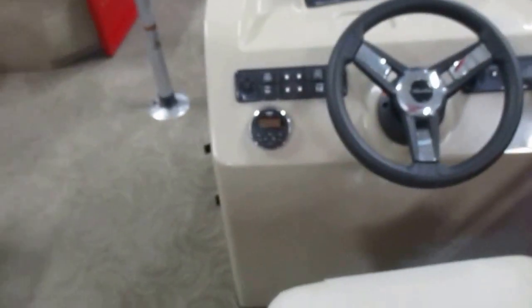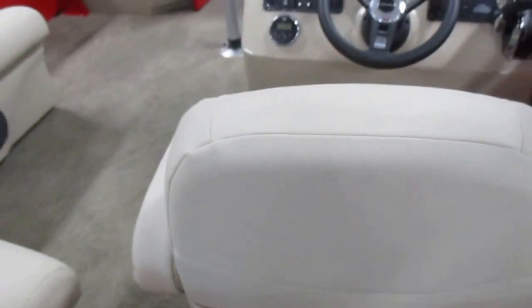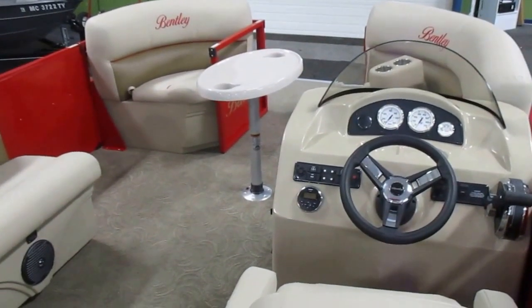So this is a new 2017 Bentley 180 Cruise SE, base priced with a Mercury 25 horsepower 4-stroke outboard with a 3-year factory warranty. Marine carpeting throughout.